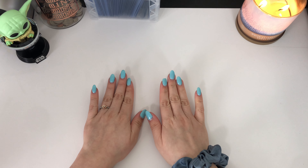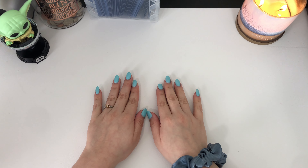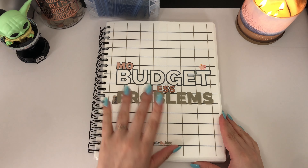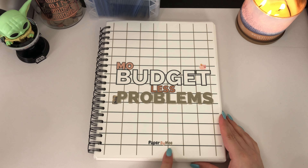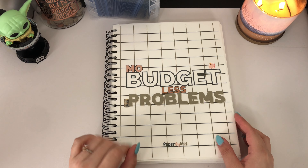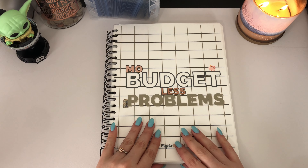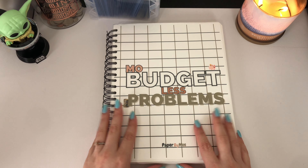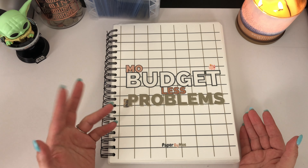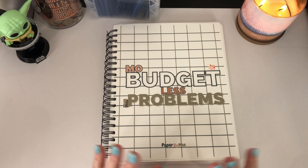As you guys might recall from my last video, I did mention that I won Paper by Mo's giveaway over on her YouTube channel, and I actually won her 'More Budget Less Problems' planner. I did link her in the description and will link her in this video as well. I'm super excited to get started and show you guys how I budget my paycheck every single month. I get paid on a monthly basis, so my monthly budget is my budget-by-paycheck budget.